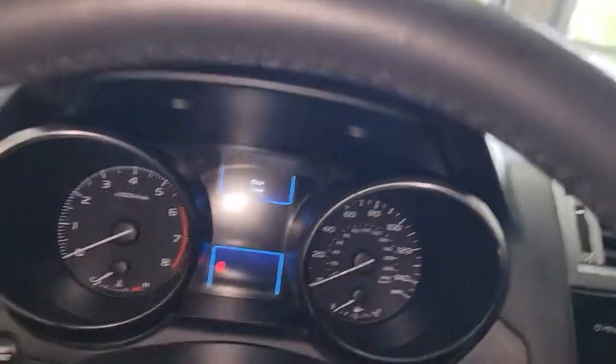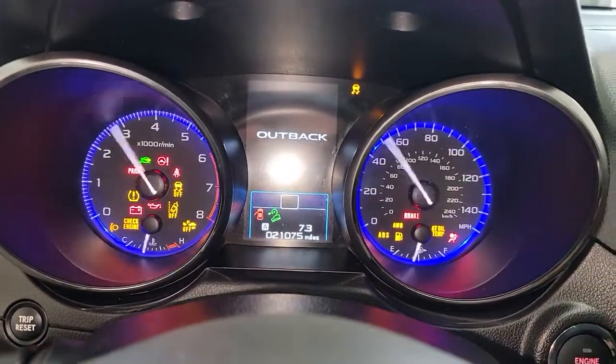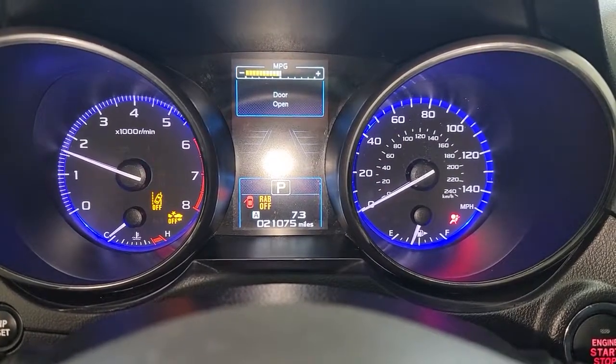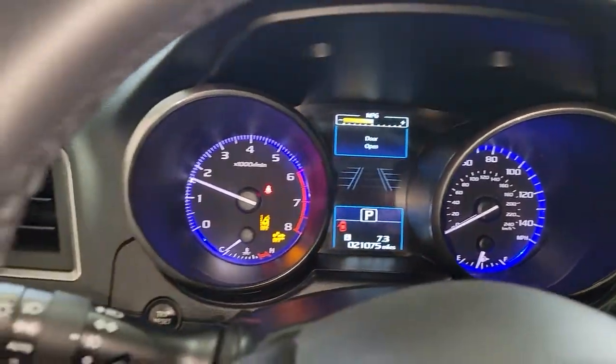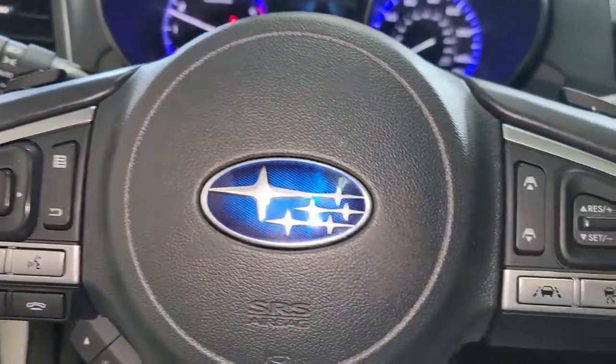These are just some of the great options this vehicle comes with: Sun/Moonroof, Navigation System, All-Wheel Drive, Keyless Entry, Adaptive Cruise Control, Power Lift Gate, Satellite Radio, Power Passenger Seat, Heated Rear Seat, and Fog Lamps.